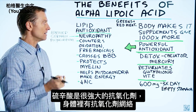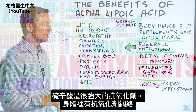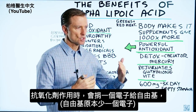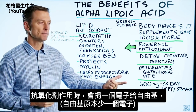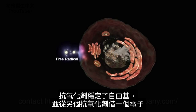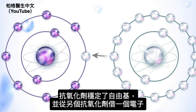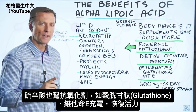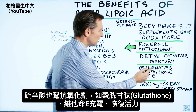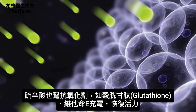Alpha lipoic acid is a very powerful antioxidant. In your body, you have networks of antioxidants. So when one antioxidant does its job and donates an electron to a free radical — which is an unpaired electron — to help stabilize it, it will borrow an electron from another antioxidant. Alpha lipoic acid is always helping other antioxidants like glutathione and vitamin E to recharge, so it helps rejuvenate other antioxidants.